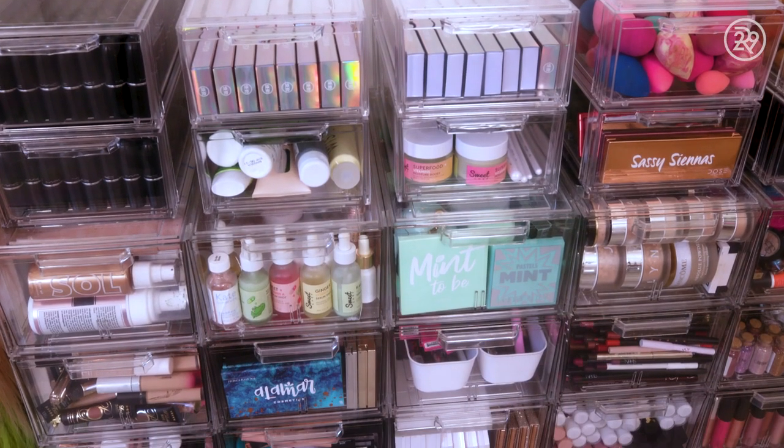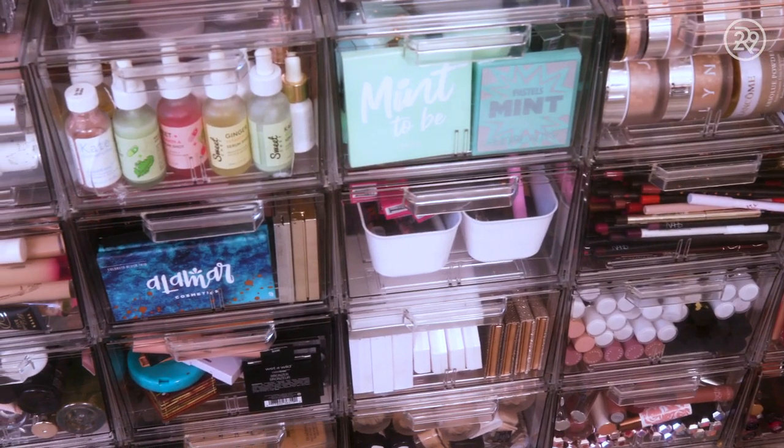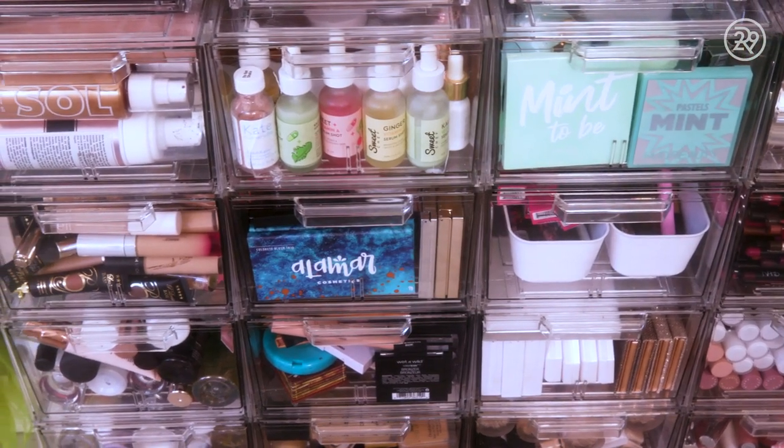My beauty drawers are see-through. I like to see exactly what I have. Fun fact, these are actually for shoes, but I use them for the makeup and I love that they're stackable.